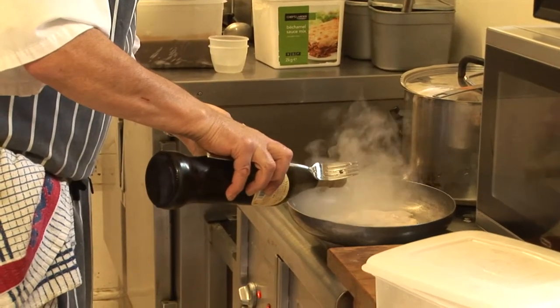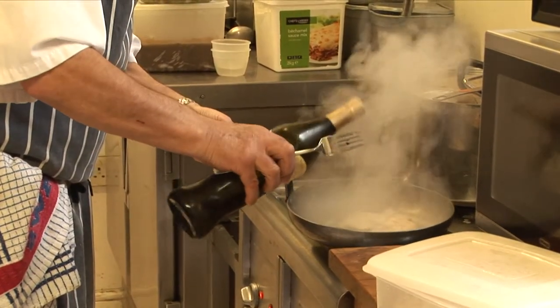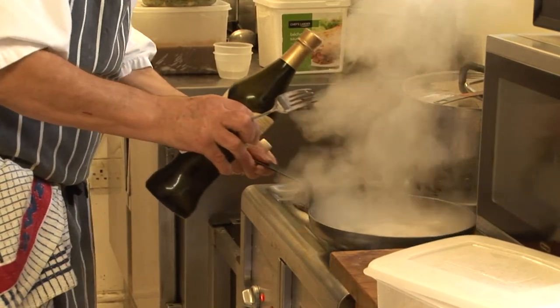I watched my mum cooking and I watched my sister, and I still base most of my things on that.